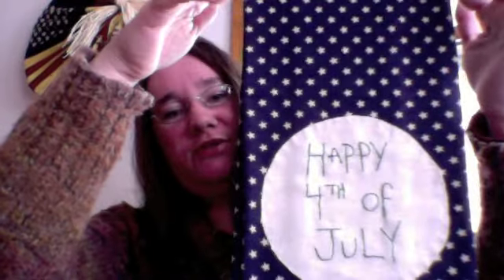This is Happy Fourth of July. Again it's just a piece of stash fabric that I had downstairs that I stitched up, and it's stitched in a dark blue so it's fun. I finished that a while ago.